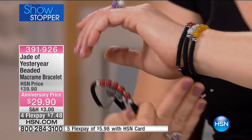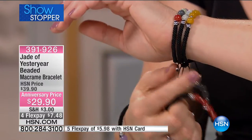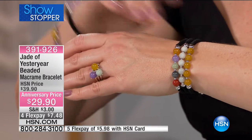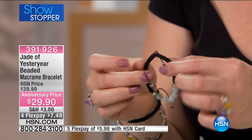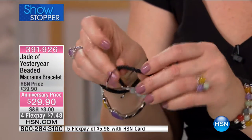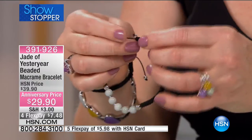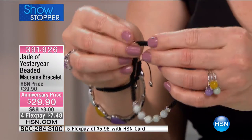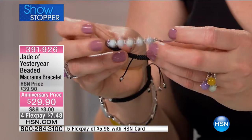The macrame work is done in the back, so it's smooth, comfortable, and easy to wear. It's adjustable — 6½ inches going all the way up to 8½ inches. You've got two little pulls in the back. You can pull the bracelet all the way to 8½ inches so a man could wear this. Then you've got two sterling silver beads, and if you want to make it smaller, you just give it a little pull.